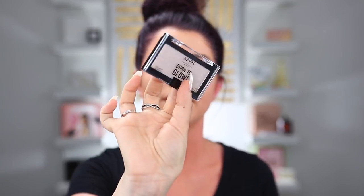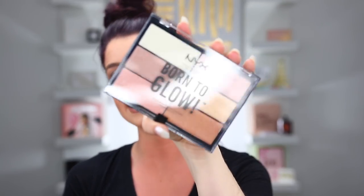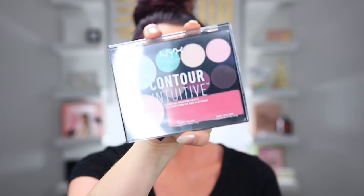In the second NYX box it looks like we have maybe some palettes. There's a fan brush in here. We also have their Born to Glow highlighter — I've never tried their individual highlights — and then their Born to Glow highlighting palette. And also a Contour Intuitive eye and face sculpting palette, which looks really cool as well. Thank you NYX, I'm super excited. We've got some great new goodies from them.